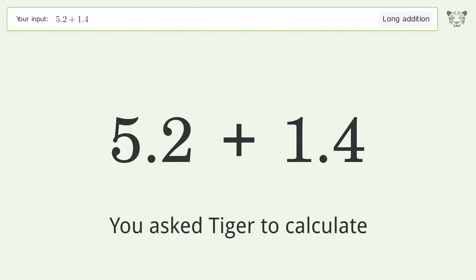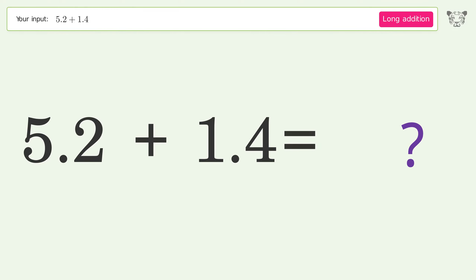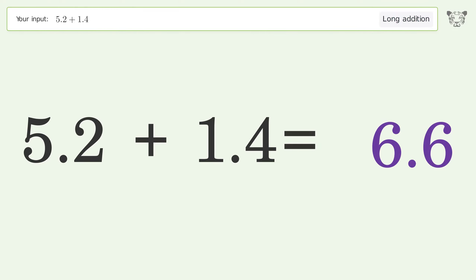You asked Tiger to calculate. This deals with long addition; the final result is 6.6.